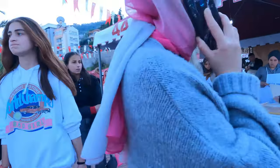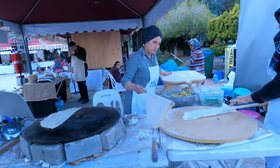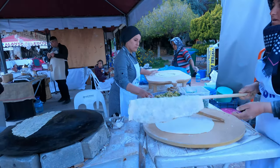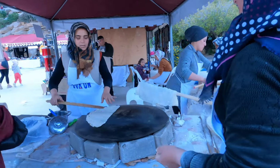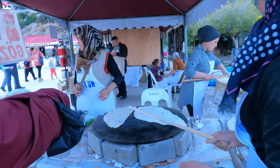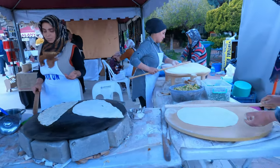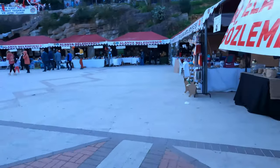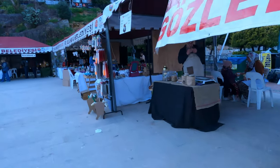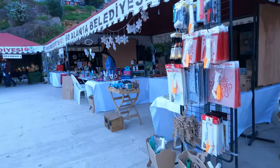You can look at the ladies cooking bread here. Oh, smells good.